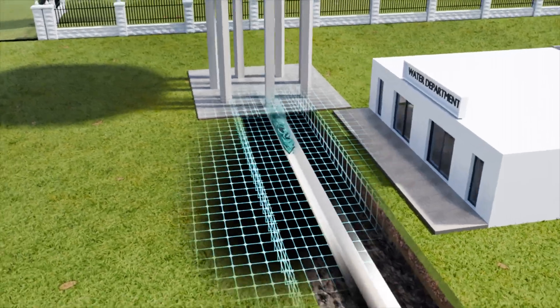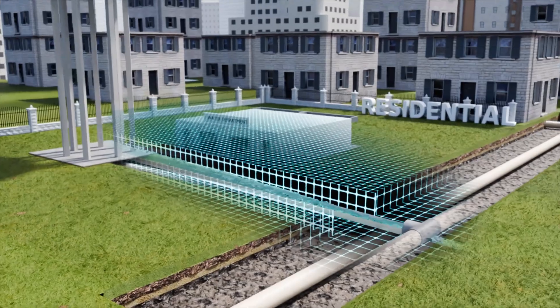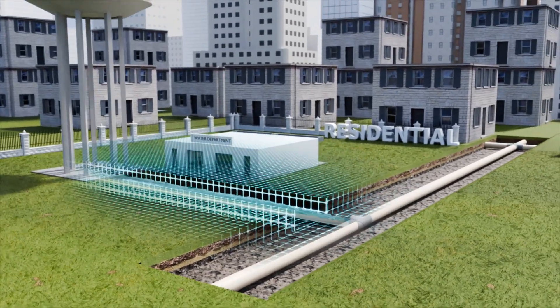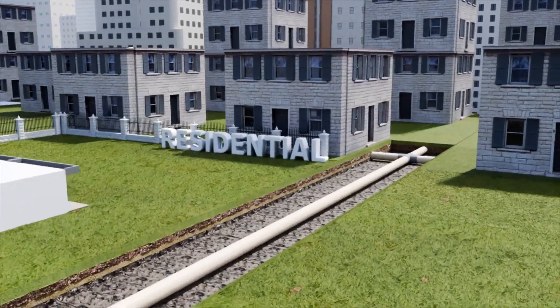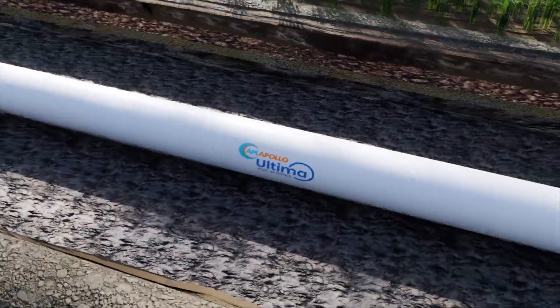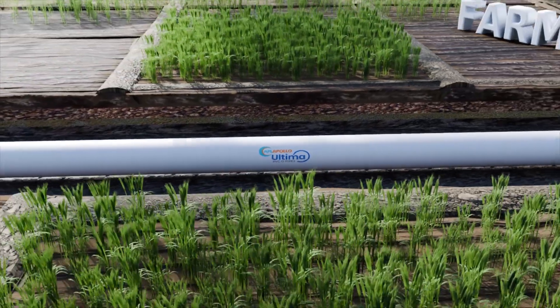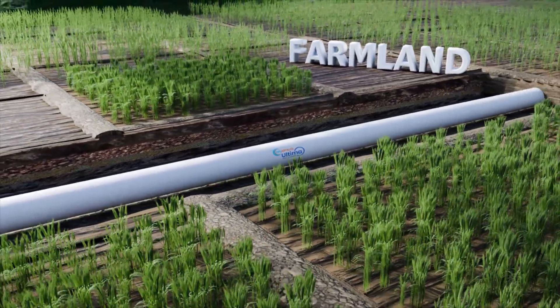The corrosion resistant material ensures a safe and reliable high pressure water supply for main water lines, branch distribution networks and service connections to individual homes in residential complexes, and provides high pressure water flow for drip irrigation, surface irrigation, sprinklers, supply lines and distribution networks in farmlands.